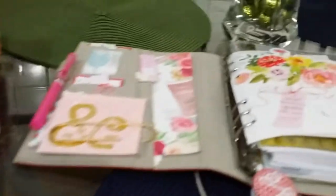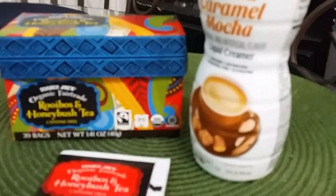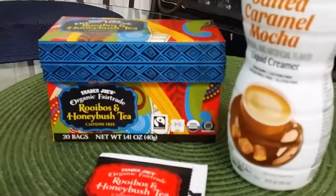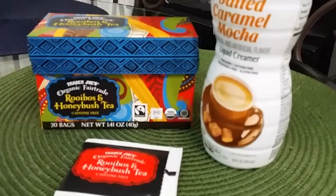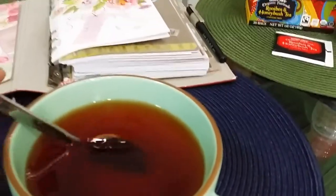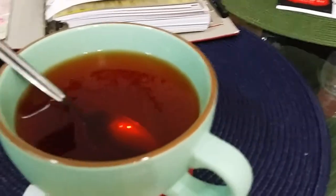Today, the tea that we will be featuring is a Rooibos tea, and this is a Rooibos and Honeybush tea. It's not that clear yet, but this is a Trader Joe's tea. And it's a red tea — as you can see, it's a red tea. And I want to give you the health benefits for this Rooibos tea.